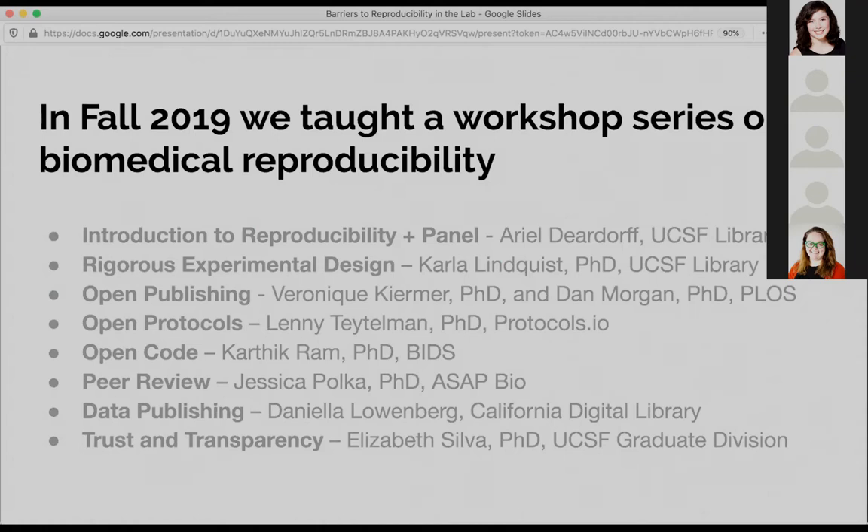It started with a general introduction to the topic of reproducibility — what are people talking about when they say there's a crisis, and what are some of the major issues we see? The rest of it went more in depth into different methods and tools. We covered everything from how to make your code publicly available, how to publish your data, and how to get into things like open protocols.